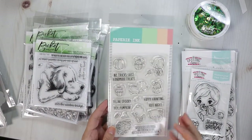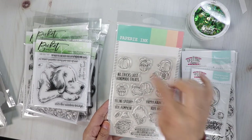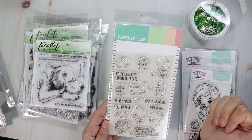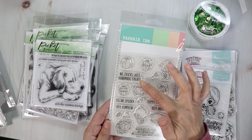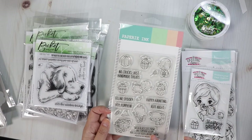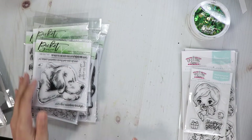This one's adorable as well — Happy Haunting. Cute little cats, dogs, little mice. Look at that one wrapped up in toilet paper, and that one peeking out of a pumpkin — super cute! There's some candy and a hat to put on the little cats. Sentiments: 'No tricks just treats,' 'no tricks just handmade treats,' 'happy haunting,' 'rough night,' 'feline spooky,' 'hey pumpkin,' and 'when black cats prowl and pumpkins gleam, may luck be yours on Halloween.' Super fun.